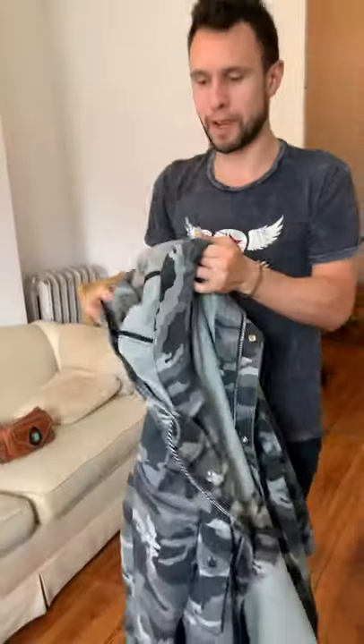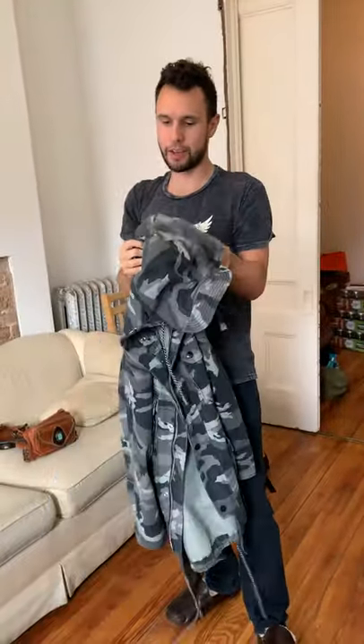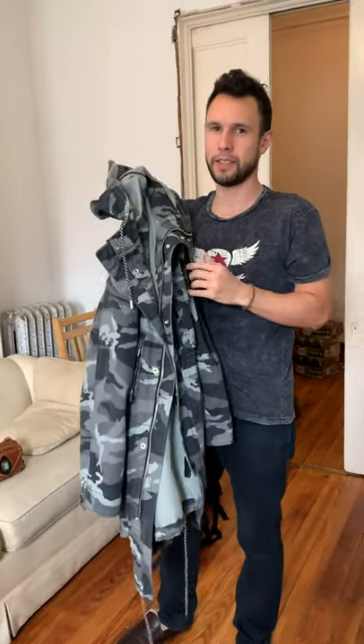I wouldn't expect you to find this on the new market. You might be able to find it used because it was from the 2019 design catalog for fall or spring. This was purchased at the Fifth Avenue store in Manhattan for about $450. I don't expect trench coats to cost this much — they should cost anywhere from $100 to $250, which would be very reasonable.